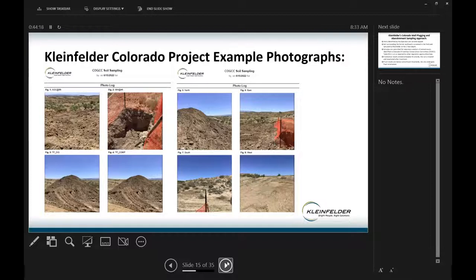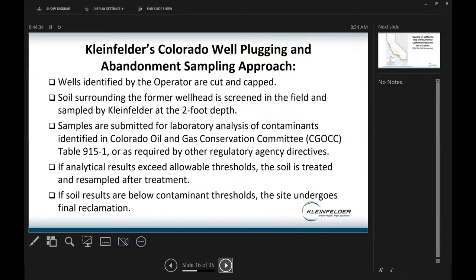Kleinfelder does some work in Colorado. These aren't orphan wells — they were abandoned by their operators. Kleinfelder performed soil sampling during the abandonment work. The approach we use: wells are identified by the operator, they're cut and capped, we screen soil around former well heads using field instruments for organic vapors, and we sample soil at about two feet deep. We submit samples for laboratory analysis of contaminants per state requirements, compare analytical results to the state's allowable thresholds, and if soil exceeds them it's treated and resampled. Once results are below contaminant thresholds, the site undergoes final reclamation.